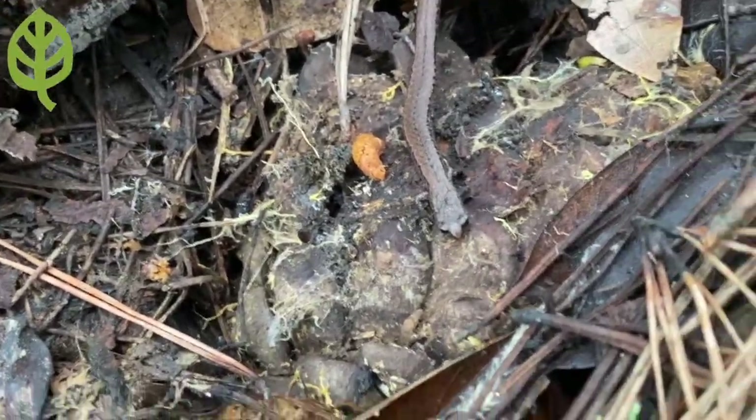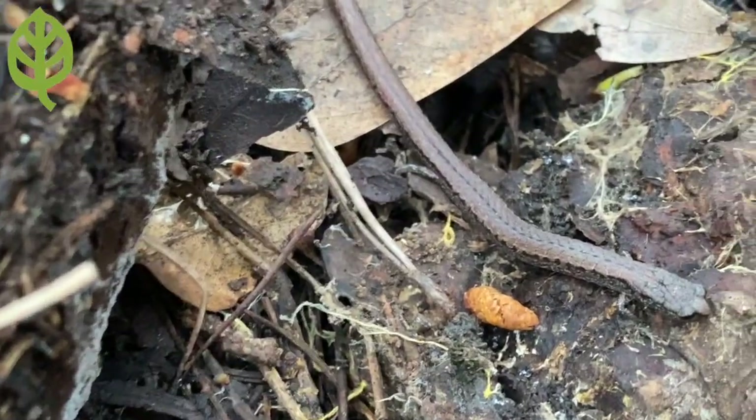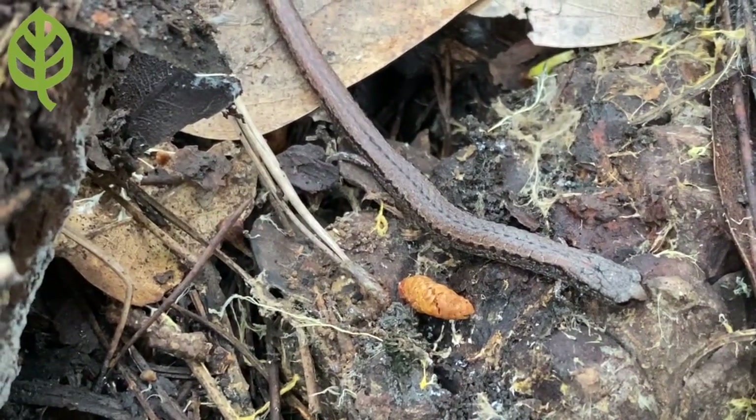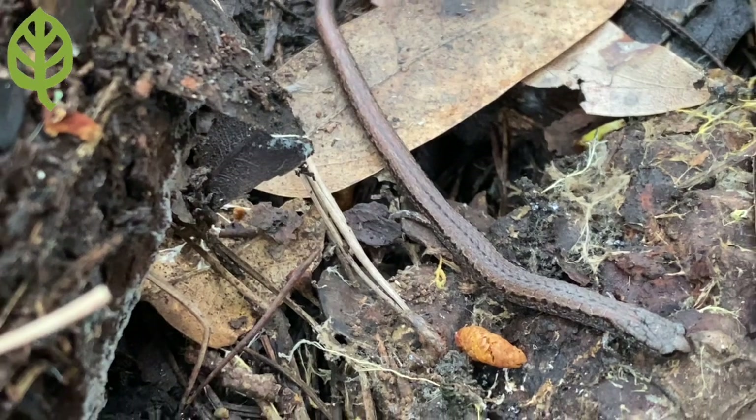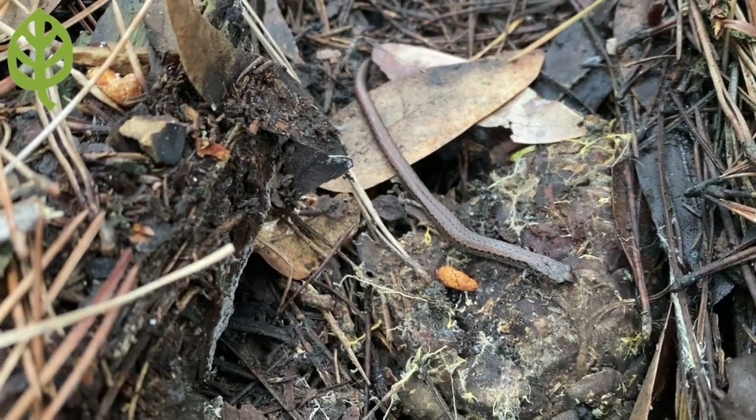They are, however, not world travelers — even in favorable humid conditions. A slender salamander tends to remain in a small area most of their life, rarely moving beyond a six-foot distance, something we're all a little bit more familiar with now.